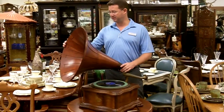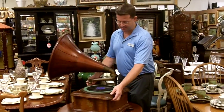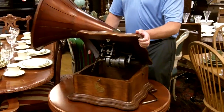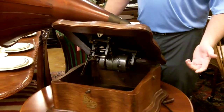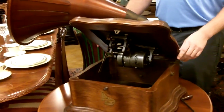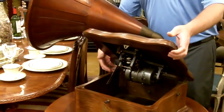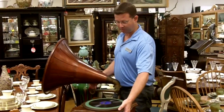It does play beautifully inside. Even the inner works are in nice condition. The winding mechanism on this is a double drum spring that allows for quite long playtime. You can play even several records on one single wind.